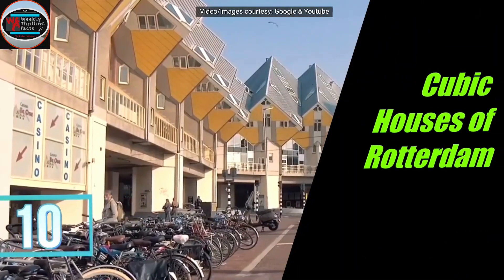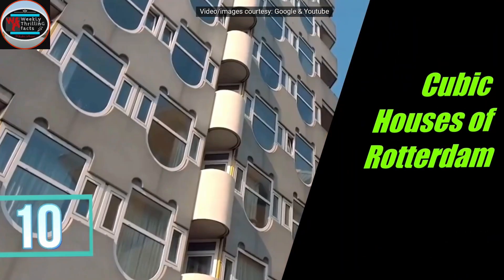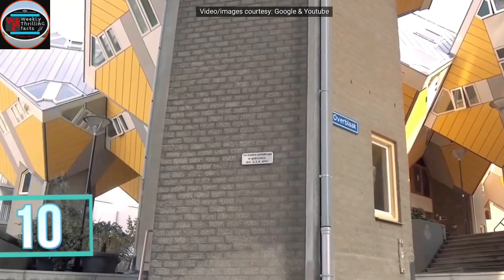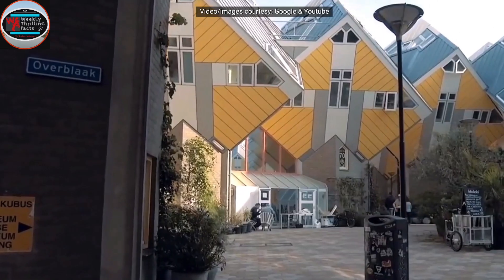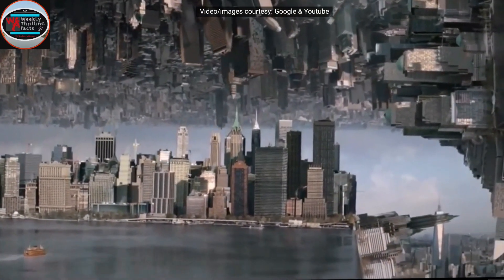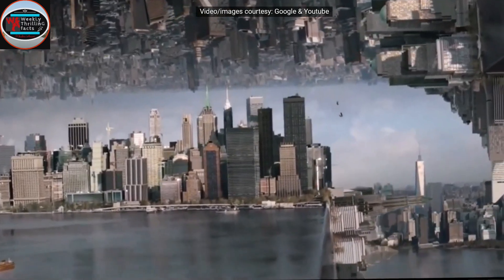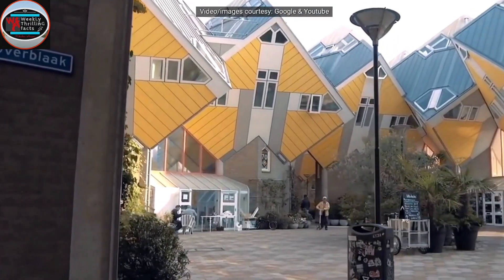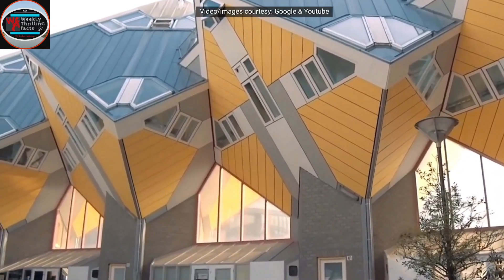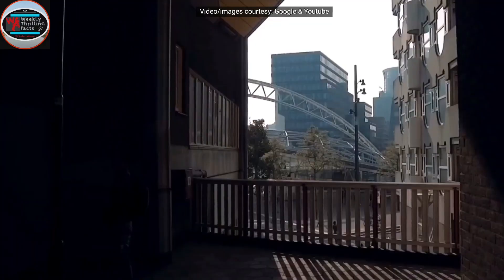Number 10 on our list is the Cubic Houses of Rotterdam, on the Overplag Street of Rotterdam City in Netherlands. These houses were built as if our world was upside down, just like in the movie Doctor Strange. The walls and windows of the houses are tilted at an angle of 45 degrees. Designed by Pete Blum, these houses give an out-of-the-world experience to the residents.